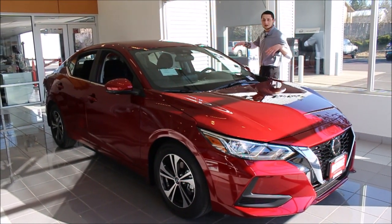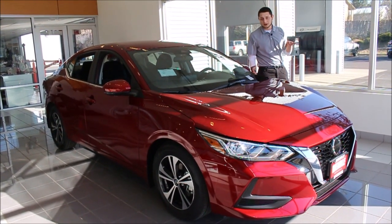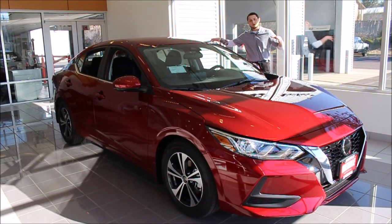What we have here is the all new 2020 Sentra. We have three different models: we've got the S, SV and SR. This one happens to be the SV model, so this is the middle trim.